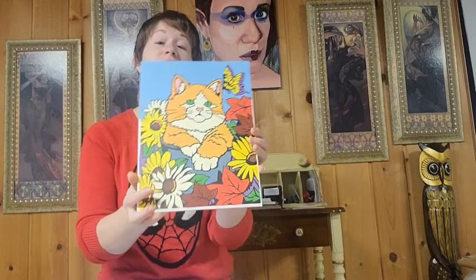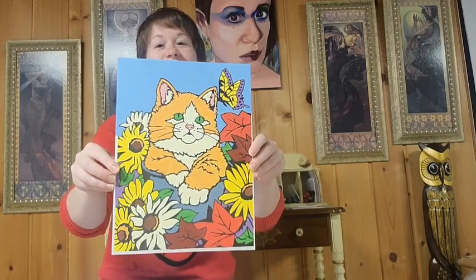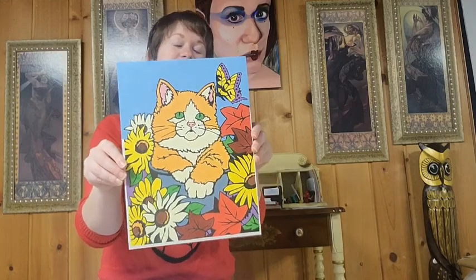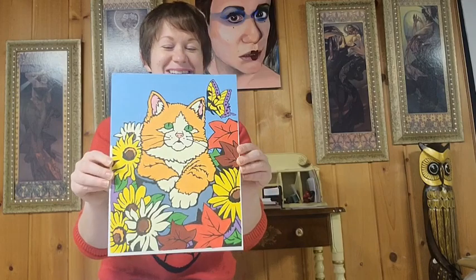Oh my gosh — a cat paint by number. This is the only paint by number I've ever done in my life. This is definitely from upper elementary school. So bad, so bad.